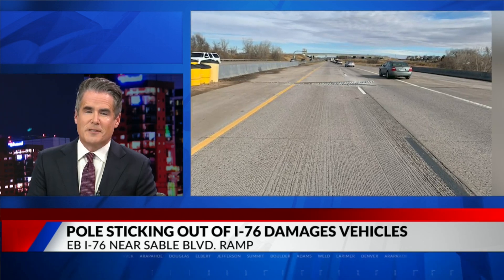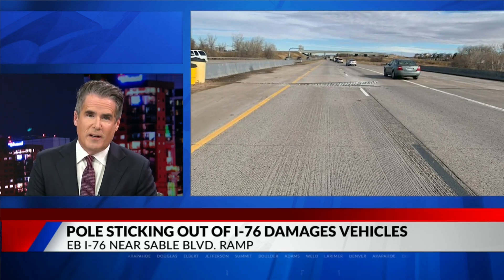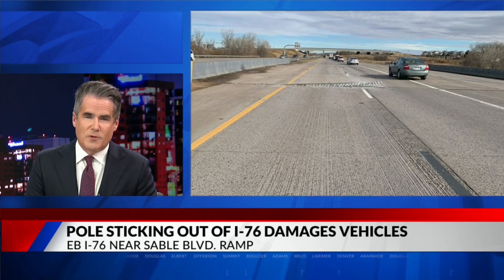Brighton police telling Fox 31 some 20 vehicles were damaged by the exposed metal, and the department received multiple reports of drivers with flat tires.